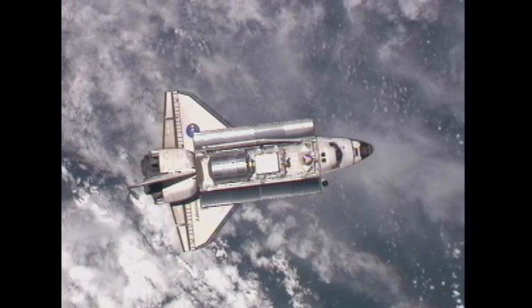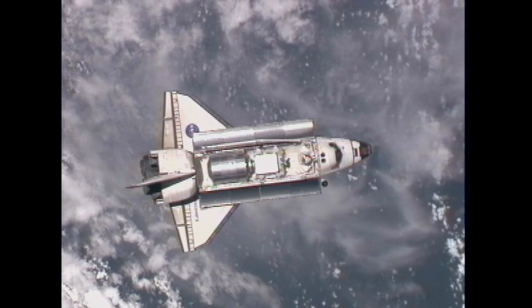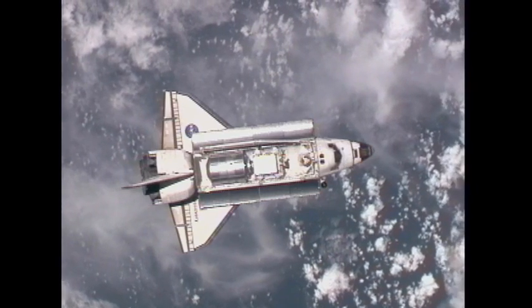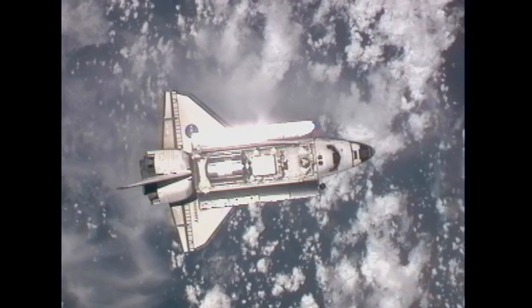My call — initiating RPM, 3, 2, 1, mark. So at 12:15 PM Central Time, Space Shuttle Discovery begins its final backflip maneuver known as the rendezvous pitch maneuver. It will flip over on its back.